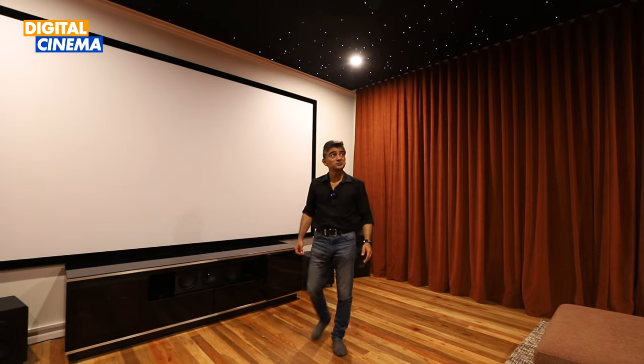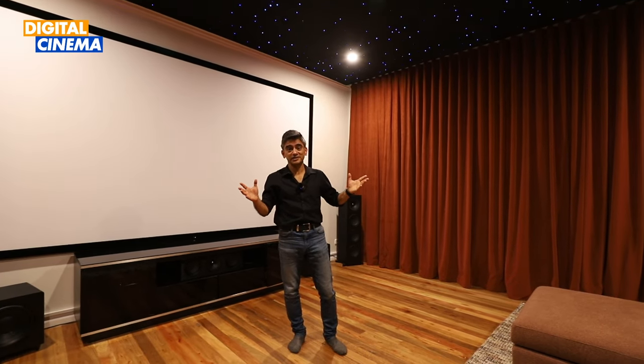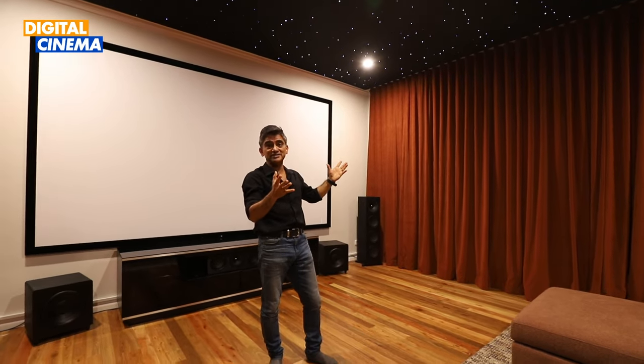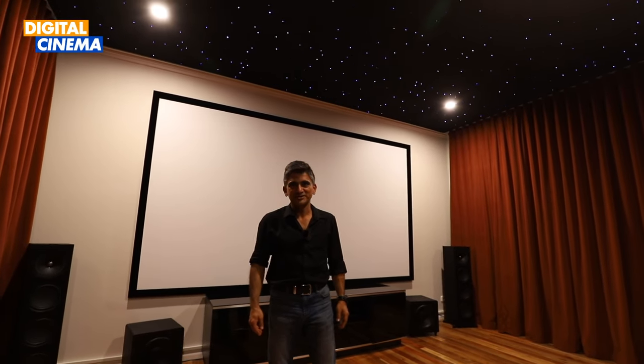In conclusion, Digital Cinema has managed to create this amazing experience in Mr. William's house, combining top-of-the-line technology with an immersive night sky experience. Stay tuned for more videos like this — hope to see you at the next one.